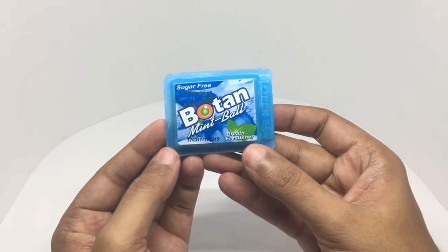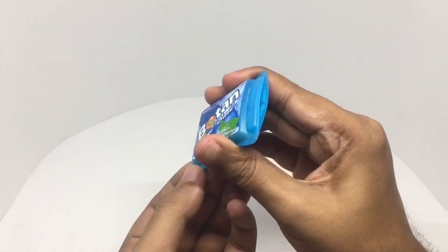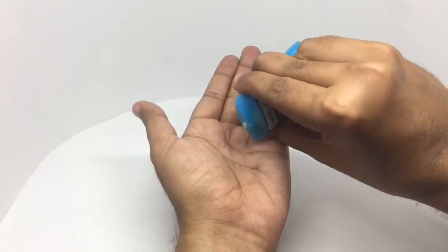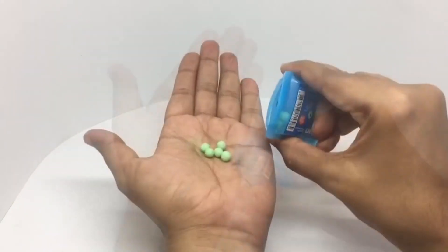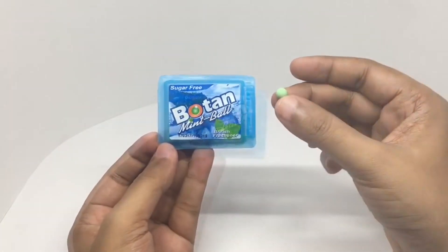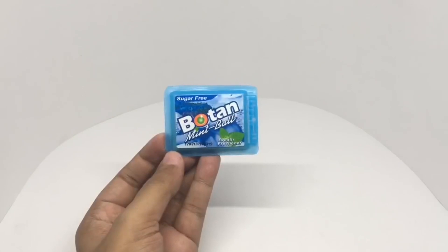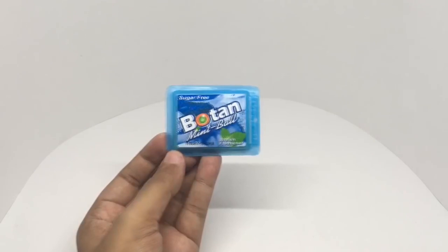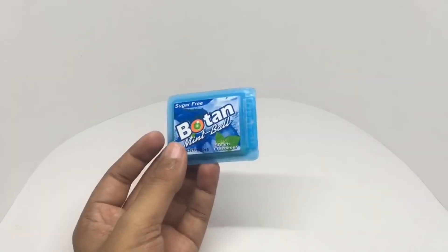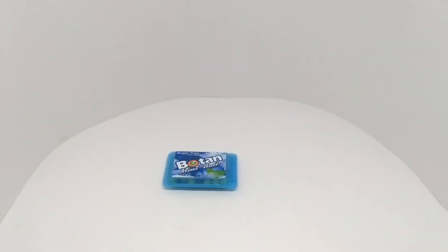To open it you just press it on the sides. It's a really hard mint ball and also really strong with a mild sweetness. It's not the tastiest breath freshener but it's really strong and comes in really interesting packaging. Very strong mint balls — quite nice, check it out.